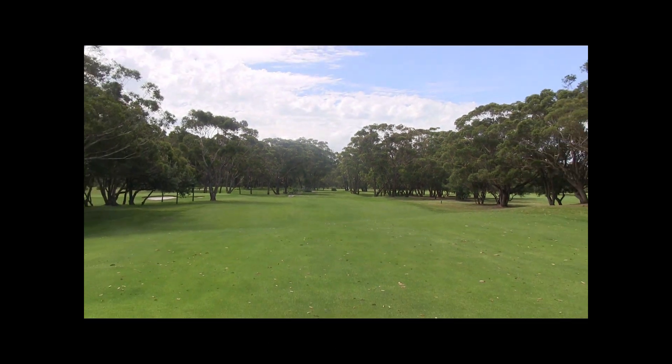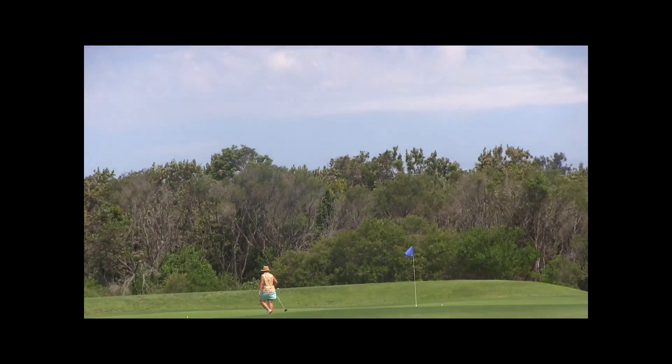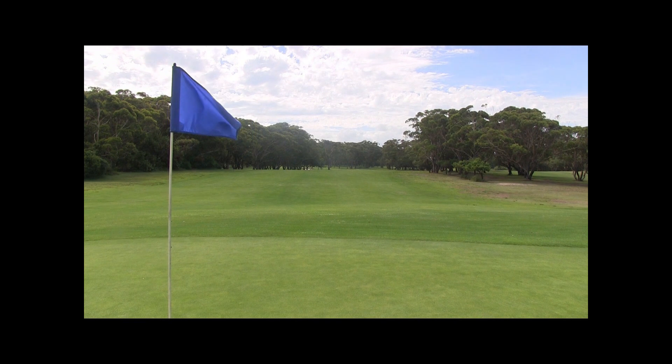A good drive here leaves you 100 metres. You don't want to go long on this green — there's trouble out the back. There is a bit of a backstop in the green. The green's slightly elevated. There's a bunker front left of the green, so be careful of that. It's not the longest green, but it is quite wide.